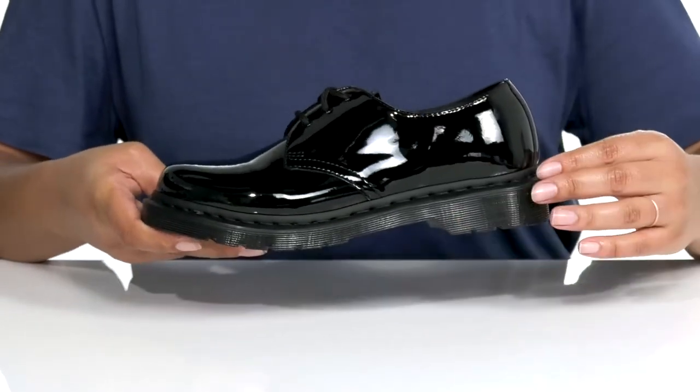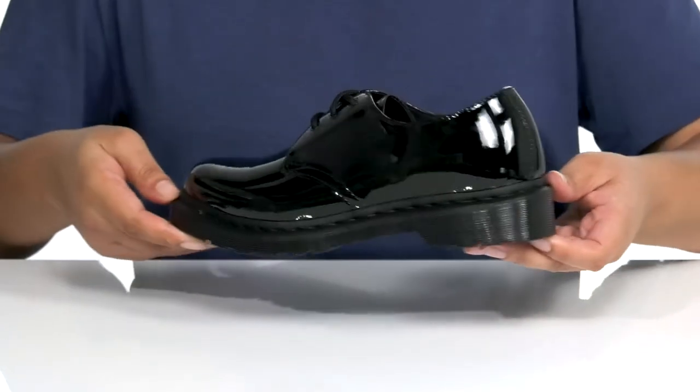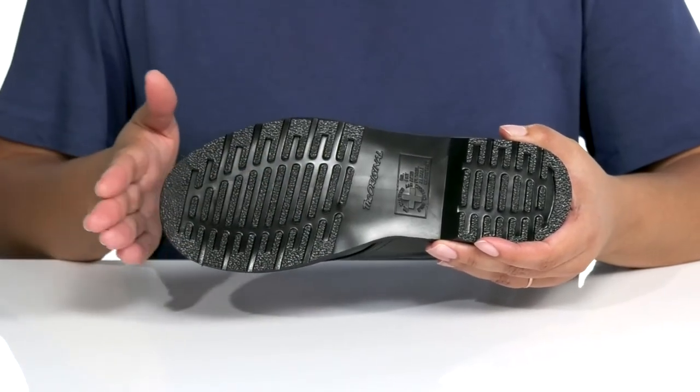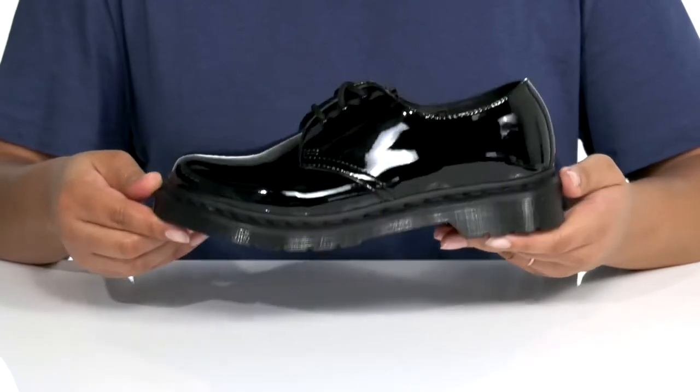It's made to last with some reinforced stitching for durability, and you'll get a little over a one-inch boost in height at the heel. It's all on top of an air cushioned rubber outsole that is oil, fat, acid, patrol, and alkaline resistant to keep you sure-footed no matter where you go.